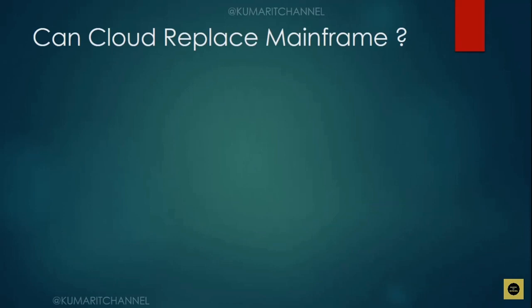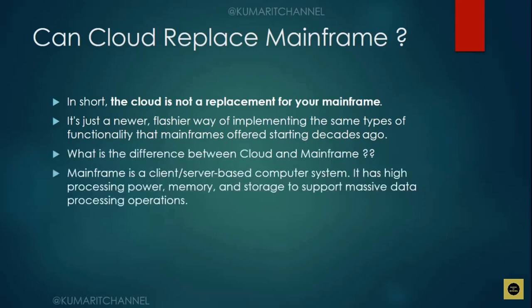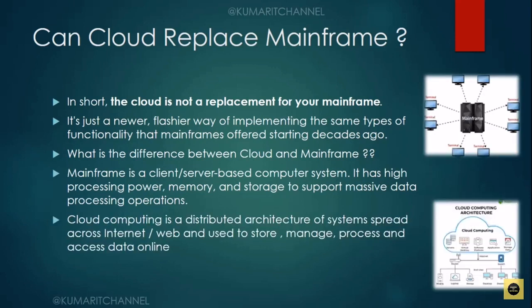The last question: can cloud replace mainframe? To speak frankly, the cloud is not a replacement for mainframe. The cloud is just a newer or flashier way of implementing the same type of functionality that mainframes offered starting decades ago. The difference is: mainframe is a client-server-based computer system with high processing power, memory, and storage to support massive data processing operations. Cloud computing is a distributed architecture of systems spread across the internet, used to store, manage, process, and access data online. So can cloud replace mainframe? No.